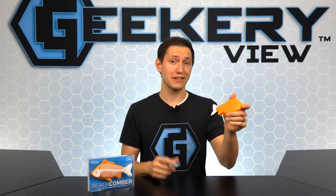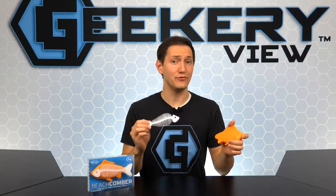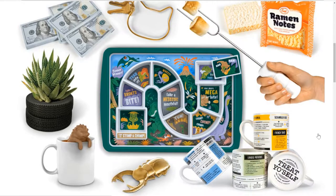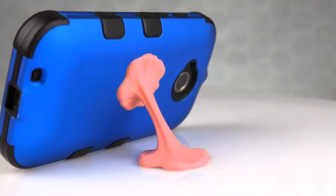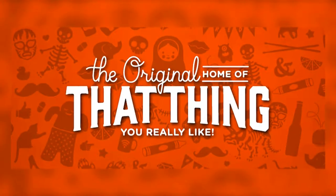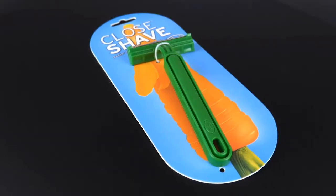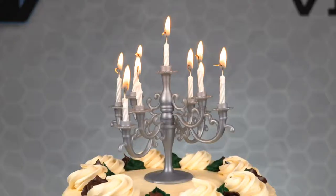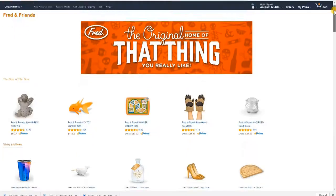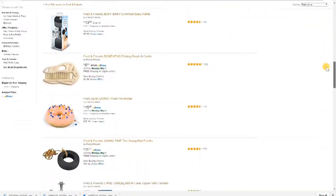Here's a hair product that's sure to lure you in. The Beachcomber from Fred is the perfect hair comb for any fishing fan. Fred is a company that focuses on well-designed stuff that solves a problem, puts a smile on your face, and doesn't cost a fortune. They are known as the original home of that thing you really like. Visit Fred on Amazon and you'll be very delighted in their products and their pricing.